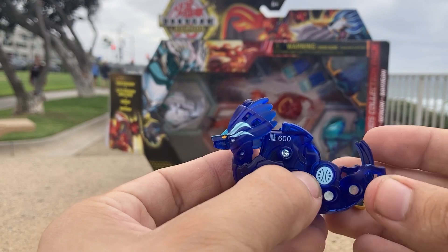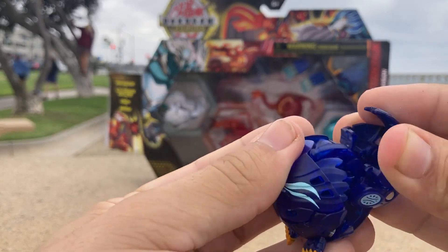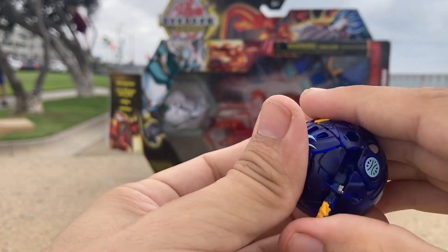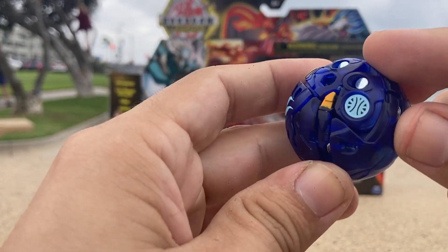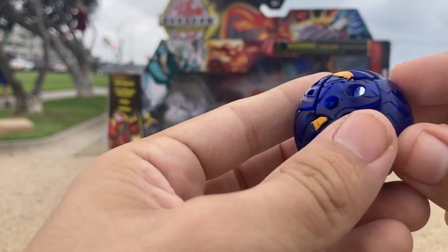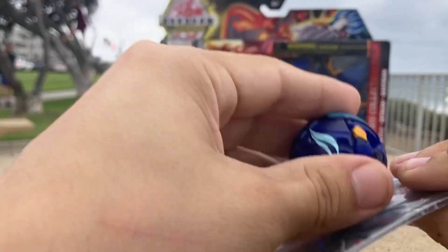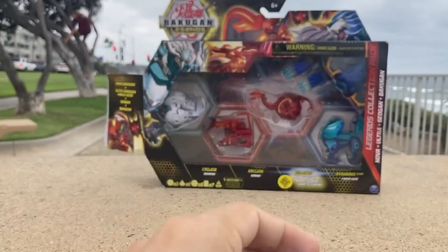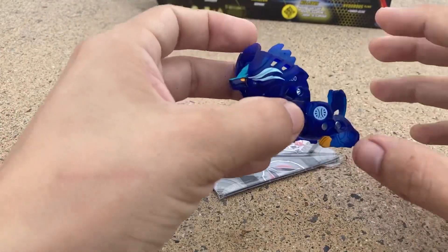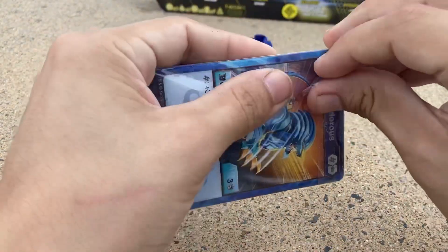Let's close him up. The aqua symbol looks amazing. I wish that missing part was there, but it looks absolutely amazing. Let's see if he lights up — oh, look at that, he lights up! That's pretty cool, only for a short time. Pretty dope. Let's check out his card.